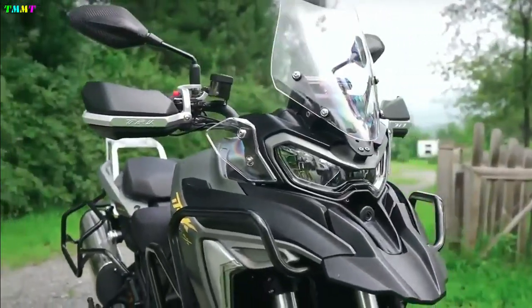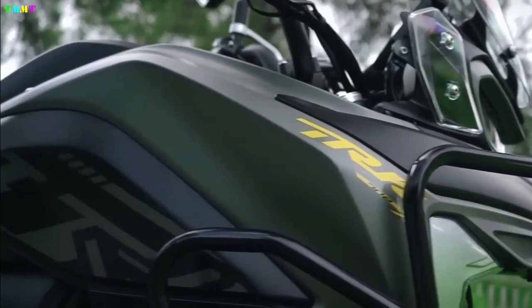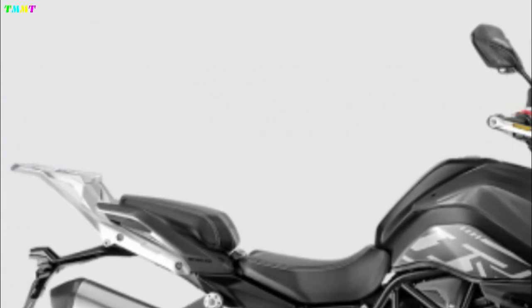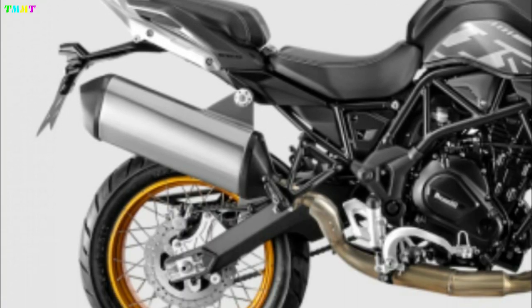Benely has released the TRK-702 Adventure Tour 2023. This new version is official — the Benely TRK-702 is a motorcycle that builds on the success of the younger generation TRK-502 and TRK-250, which are still the company's best-selling products today.